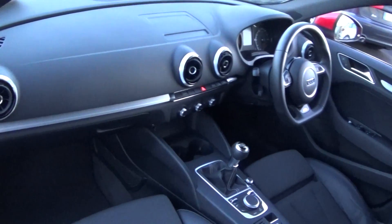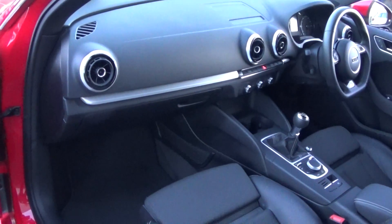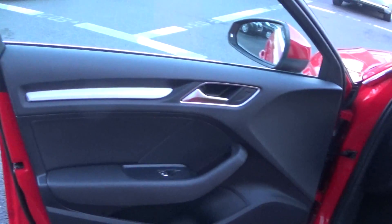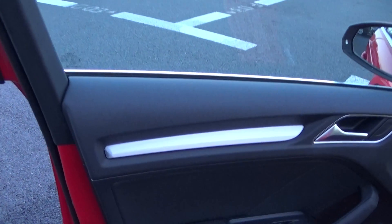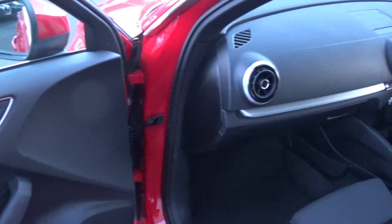The Audi A3 Sportback offers spacious, ample legroom for the driver for that perfect Audi drive. Long list of equipment as you would expect with the S-Line model. Note this vehicle comes in manual transmission. Spacious, ample legroom also on offer for your front passenger. We have electric windows throughout, together with beautiful brushed aluminium inserts running throughout on your door panels and continued throughout on the dash.